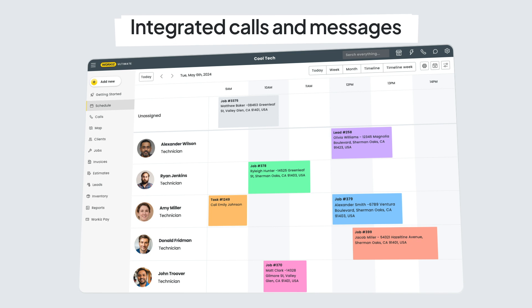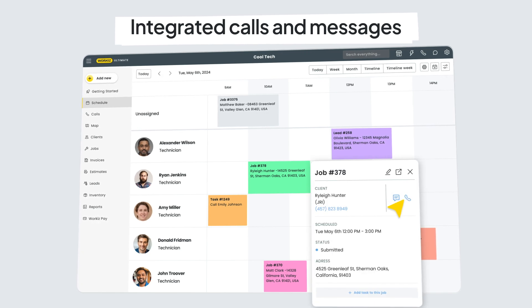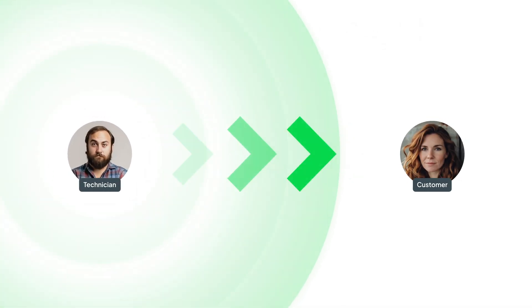As you go about your day, you can easily communicate with clients and employees, integrating calls and messages into your daily workflow.